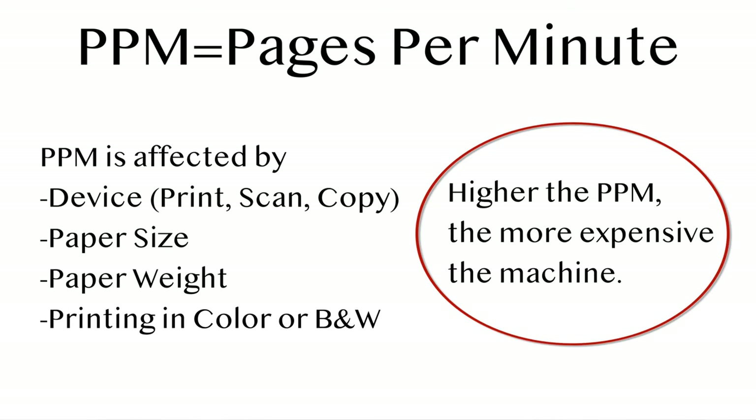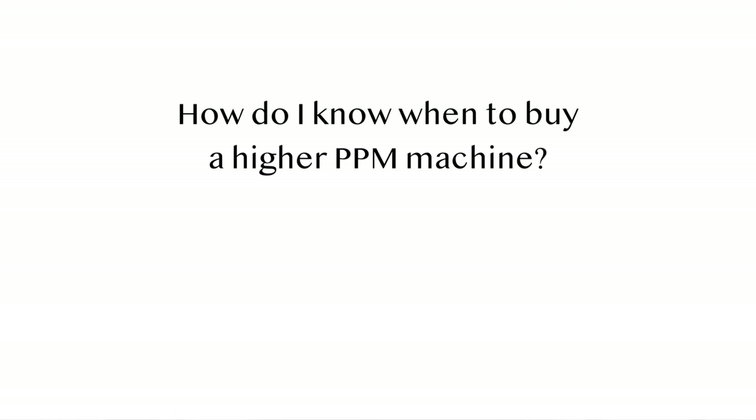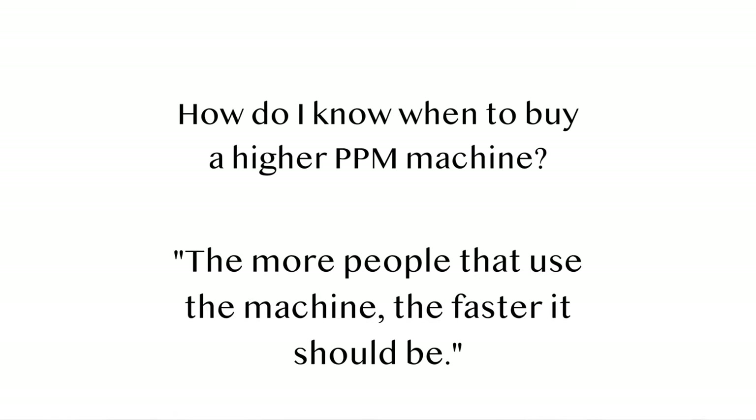A great rule of thumb for deciding how fast you need your machine to be is: the more people you have using one machine, the faster it should be. For example, our customers that work in education generally use copiers running at least 40 PPM, because they can expect multiple teachers trying to use the copier at one time.